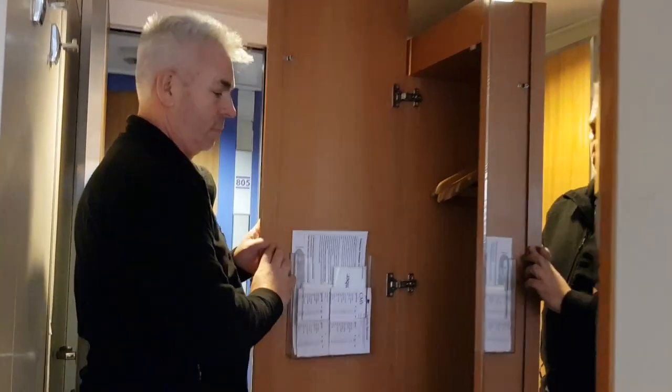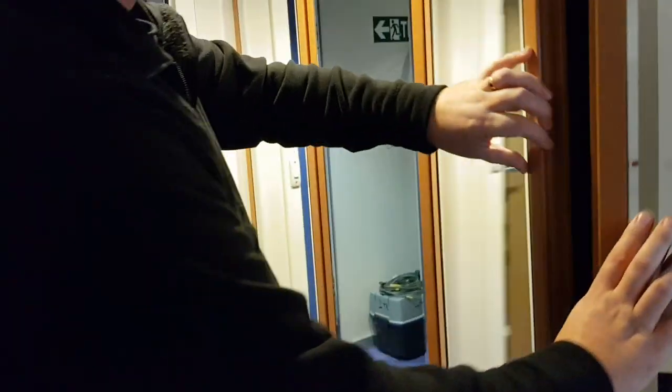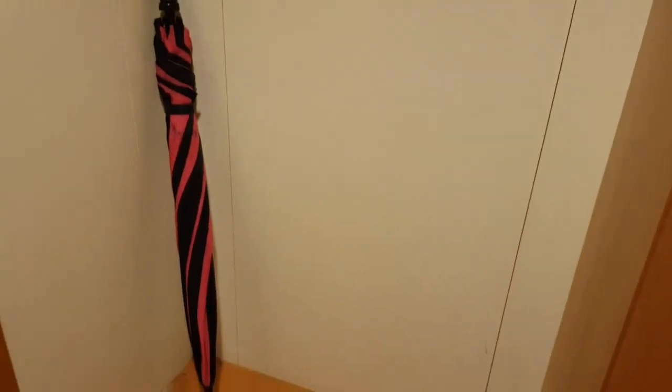And we've got obviously the wardrobes as you walk in. Looks like two wardrobes. So hangers and with a safe. And you've got some slippers and dressing gowns and your beach towels there, which you don't really need in Dublin. And the other wardrobe — just another big wardrobe. So plenty of storage, which is good.